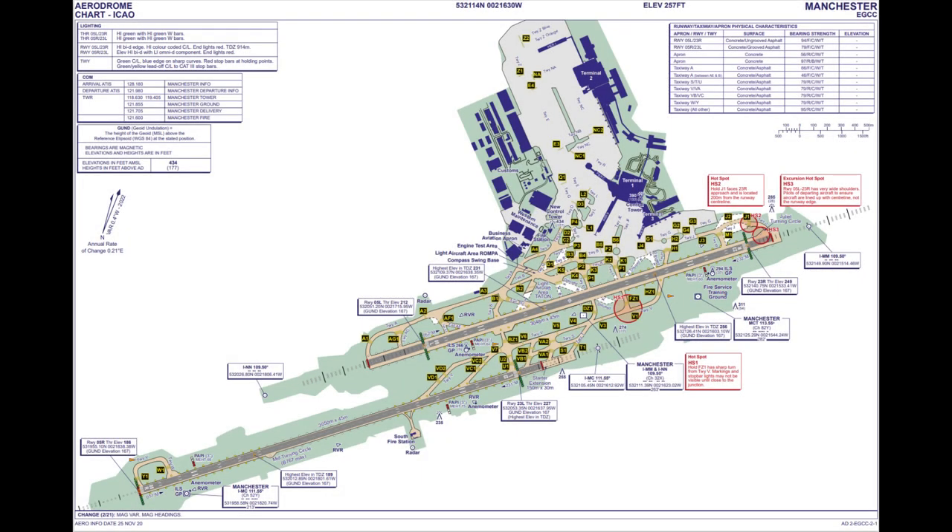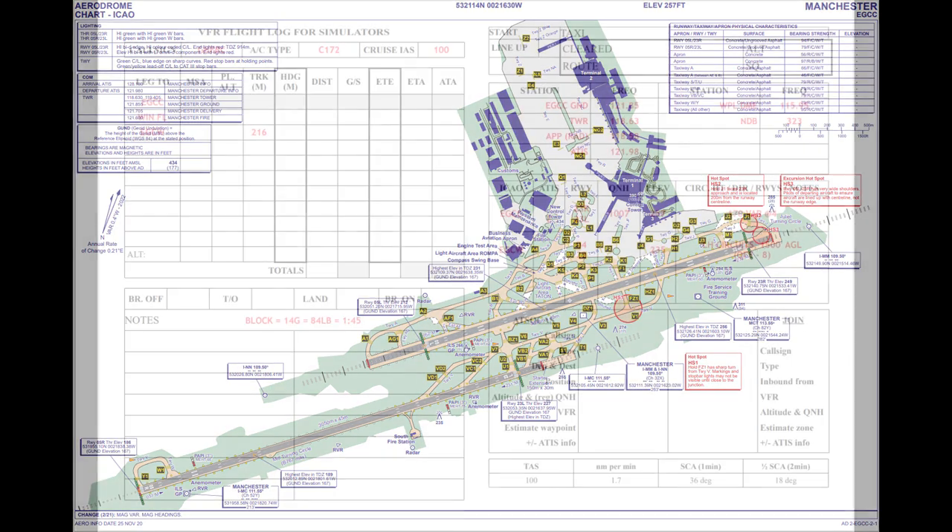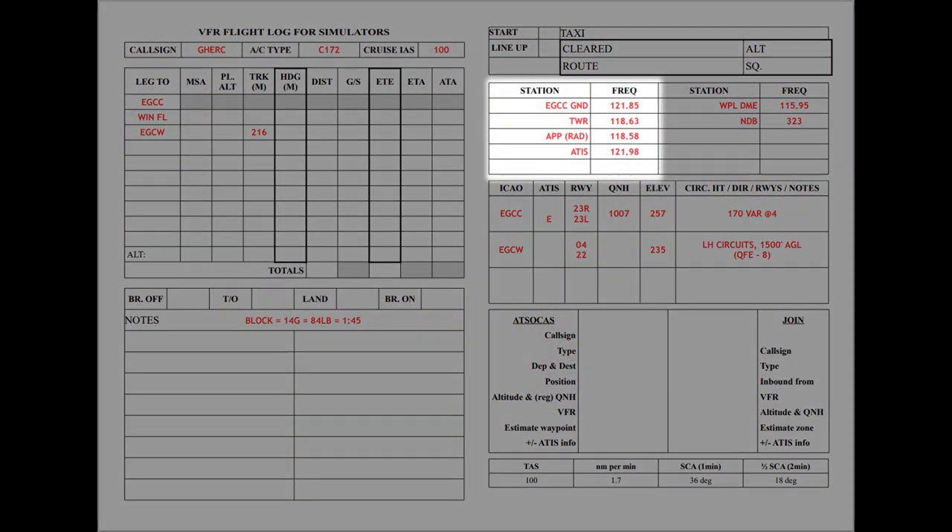Hello and thanks for watching. So what's so special about Manchester that it gets its own video? Well nothing really, it's just that on this occasion Manchester was very busy, and there were lots of controllers including a ground controller, which is the main focus of the video.